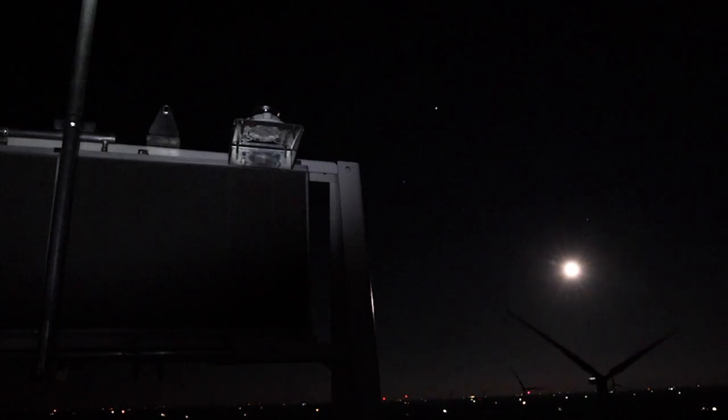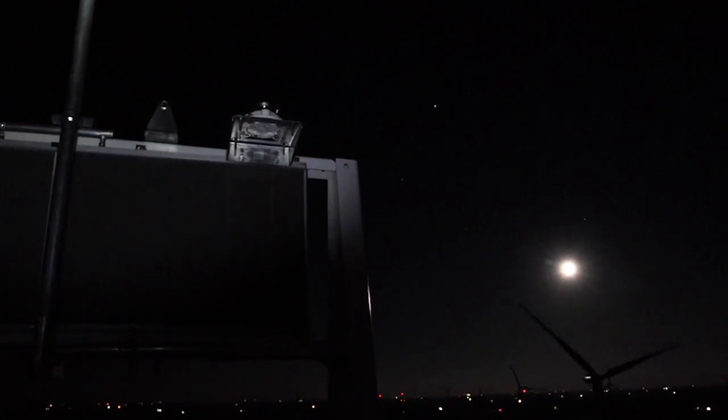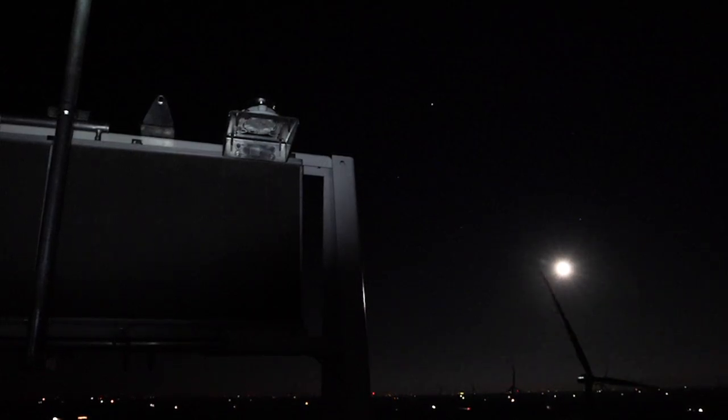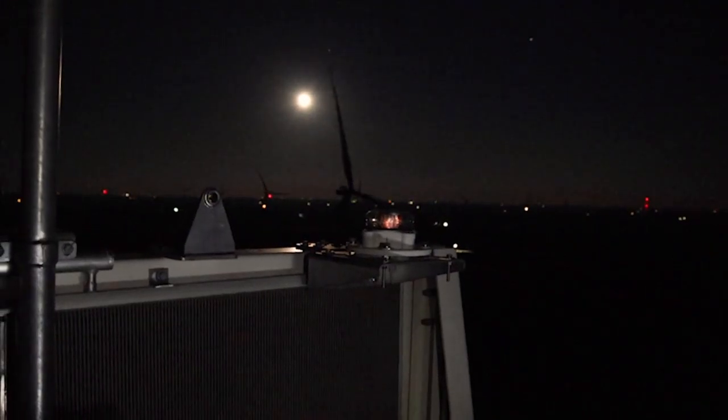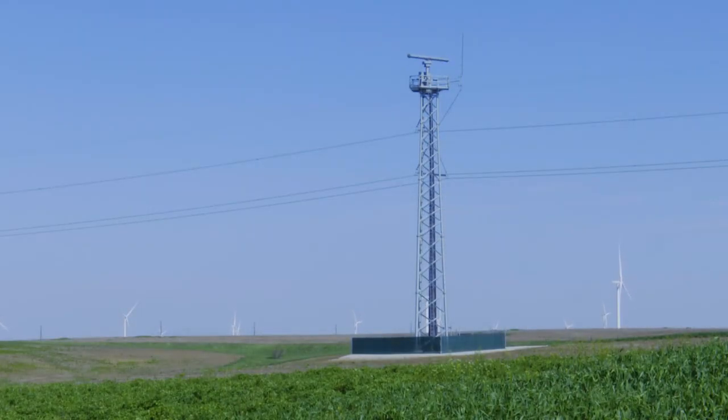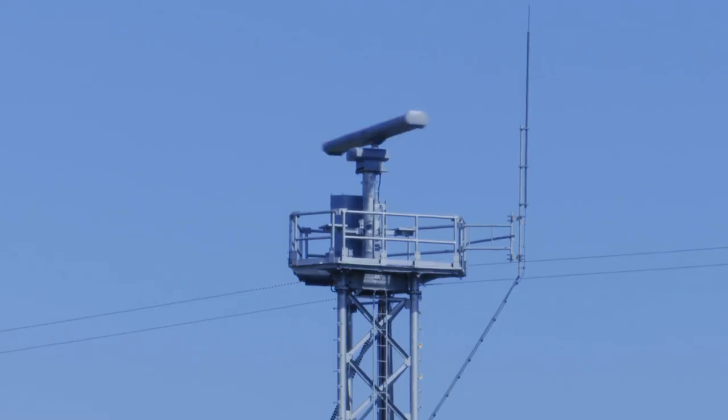But on top of this turbine and about 200 others at three linked MidAmerican wind farms in west-central Iowa, the only light you see here is moonlight. The nighttime warning lights are off nearly all the time. It's because of this local radar antenna connected to MidAmerican's state-of-the-art Aircraft Detection Lighting System, or ADLS.